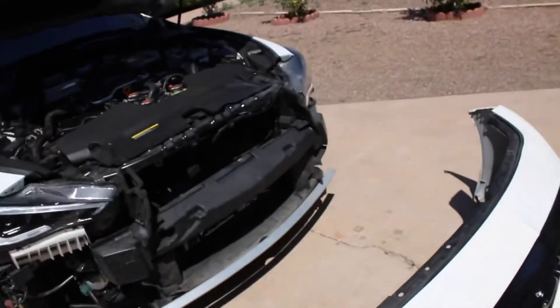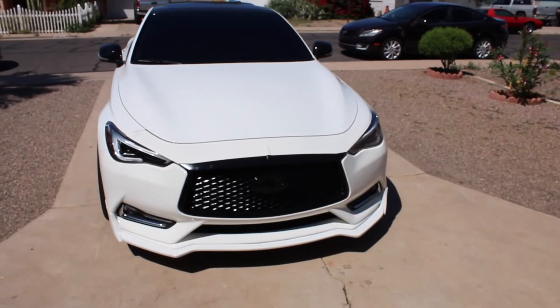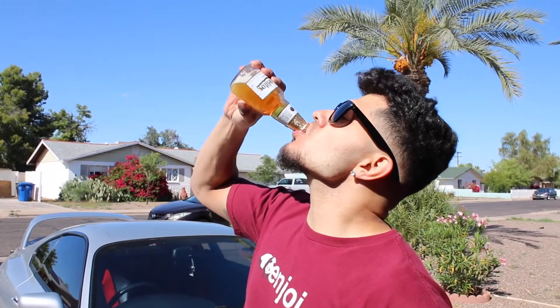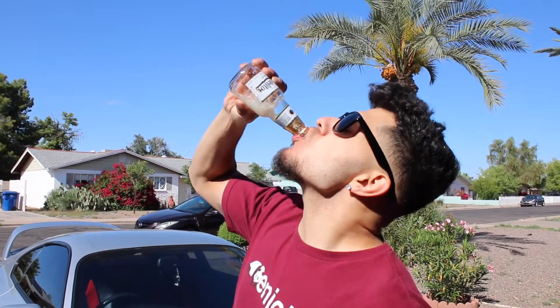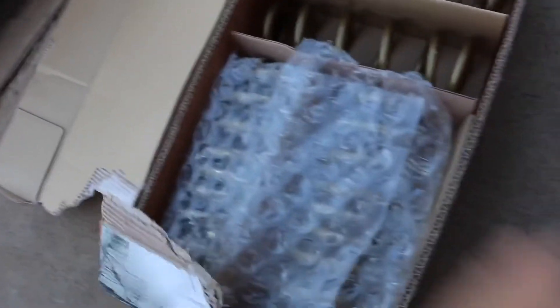We're going to be installing the lowering springs as well — we're going to lower the car. Here are the lowering springs I picked up — ARK Performance. If you guys are going to pick these up, I'll link them in the description. These are the same springs I had on the 370Z.